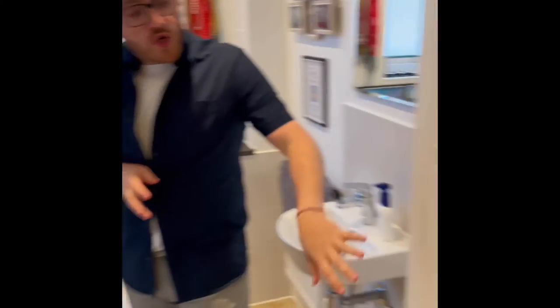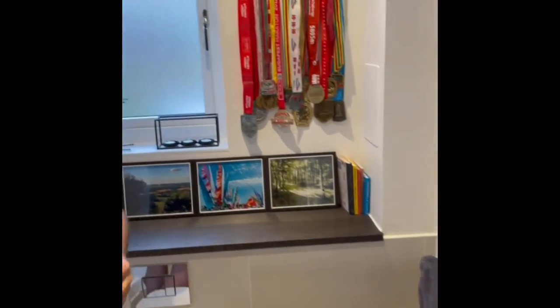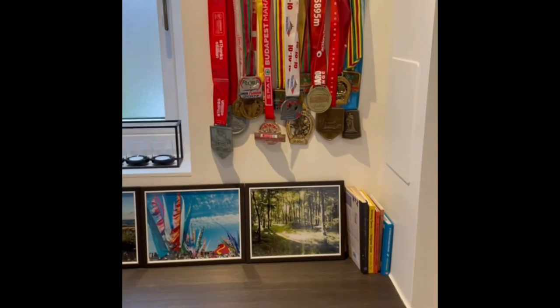The downstairs loo. Now, if you had run 12 marathons in your life and were about to run two more, where best to display your medals — your life's achievement — than in the place where James Warren comes to shed.